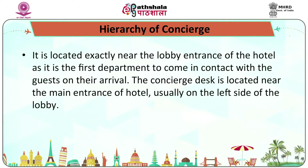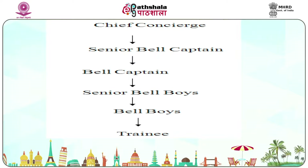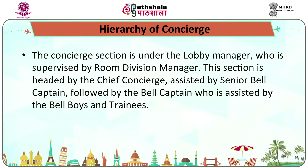The concierge is located exactly near the lobby entrance of the hotel, as it is the first department to come in contact with a guest on arrival. The concierge desk is located near the main entrance, usually on the left side of the lobby, such that employees can easily see all lobby activities and remain near the main entrance. The concierge section is under the lobby manager, who is supervised by a room division manager. This section is headed by the chief concierge, assisted by senior bell captain, followed by bell captain, bell boys, and trainees.